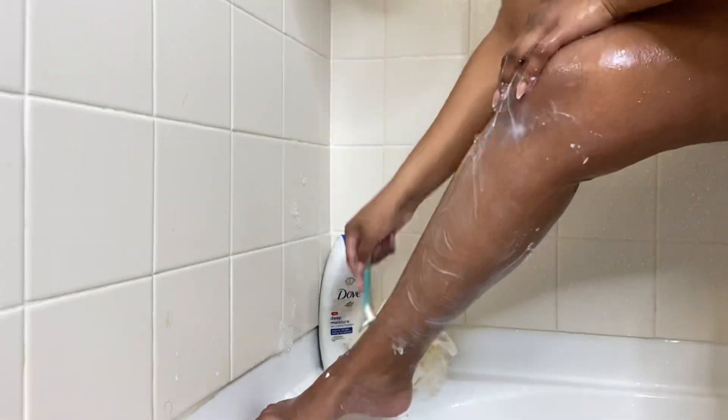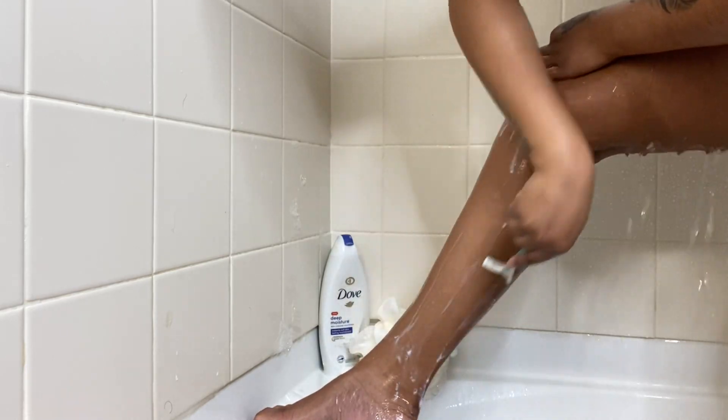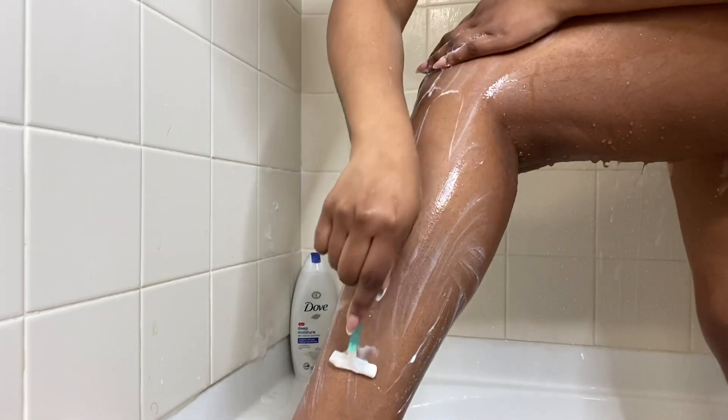We're not breaking the bank for this self-care shower routine. Get you some of these essentials on a budget and I promise you it's going to work just the same as the high-end products.